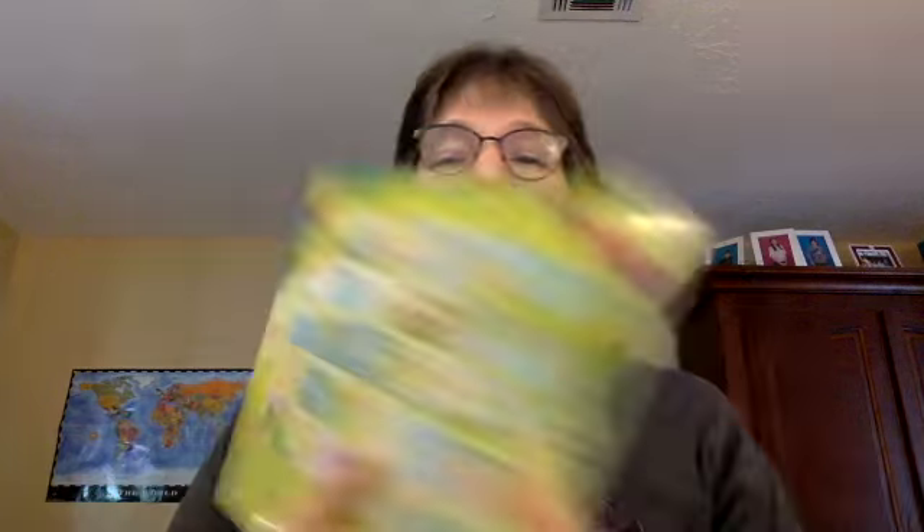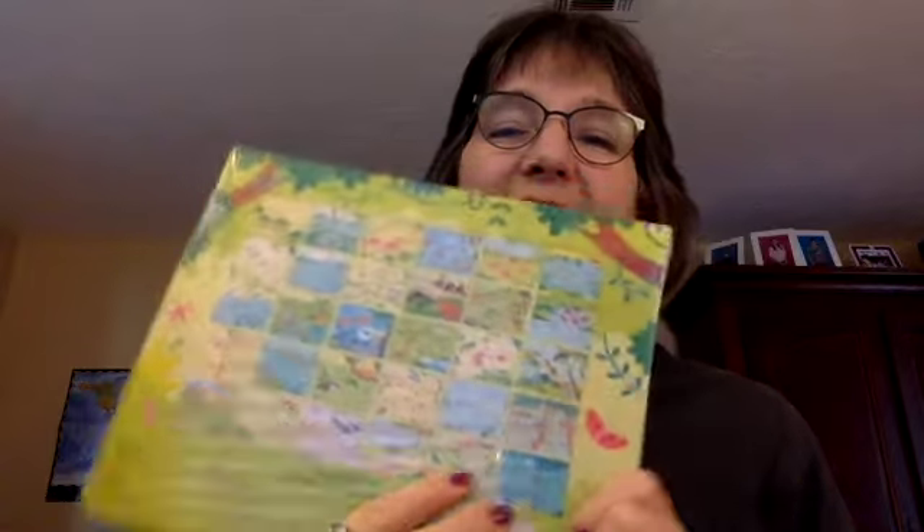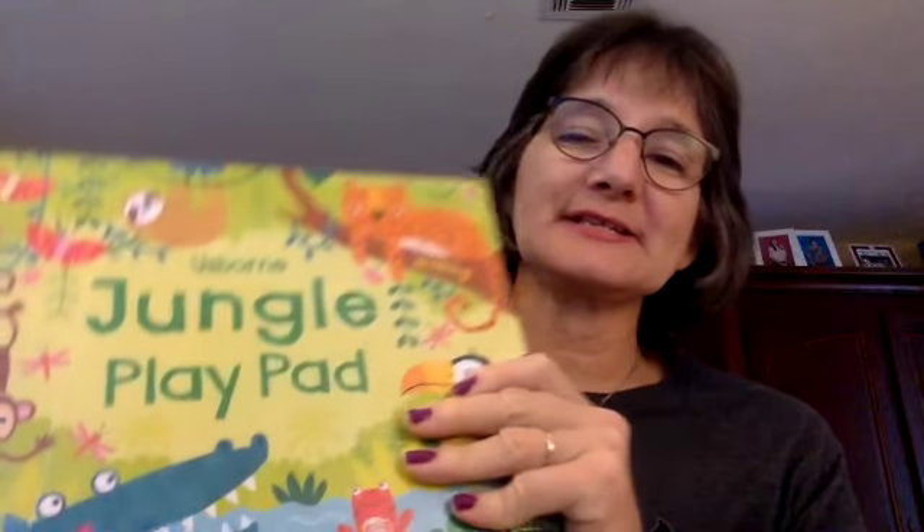The Jungle Pad — if you have a kid that loves animals, this is really, really good because they have lots of fun little activities to do. It's like a notepad.